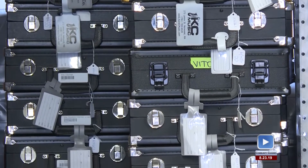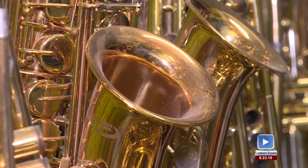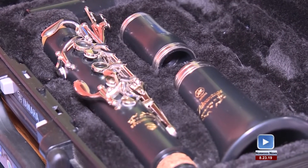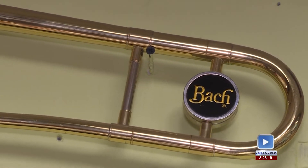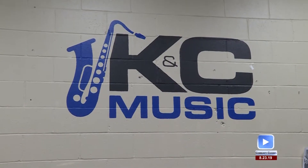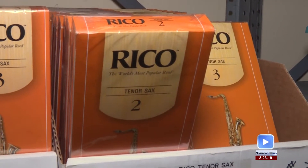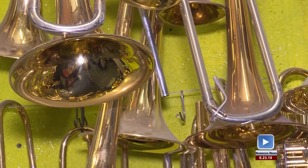KNC specializes in a vast ensemble of instruments and offers great incentives to their patrons. We have saxophones, trumpets, clarinets, flutes, trombones, and then we have the percussions — drums and percussion kits. We do offer a 40 percent discount to anybody that wants to buy an instrument from us. We do rent with the option to buy.